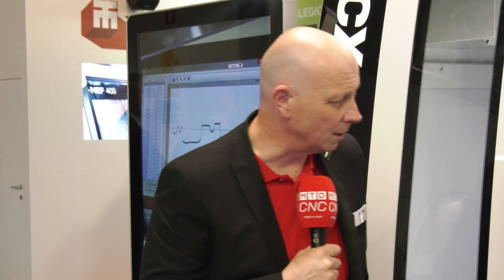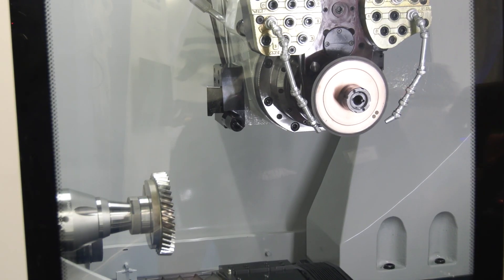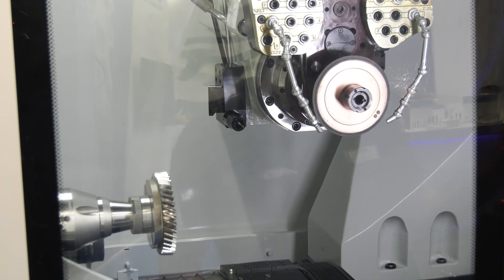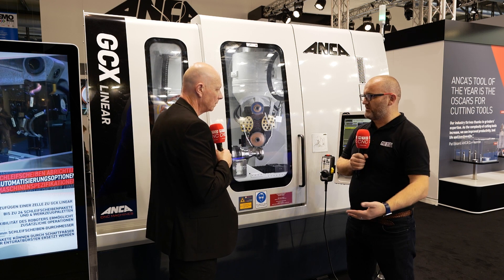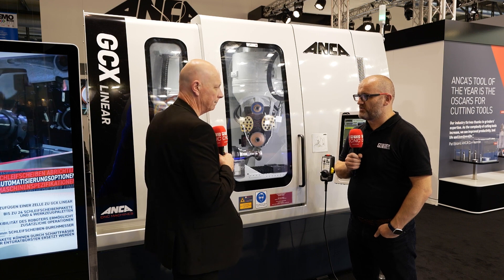First to market at EMO, and something we've incorporated is actually measuring in the tooling process. We do that with a probe — it scans the gear as it's being measured. Should the gear be out of size, it goes back in, re-grinds it to size, compensates it and carries on.